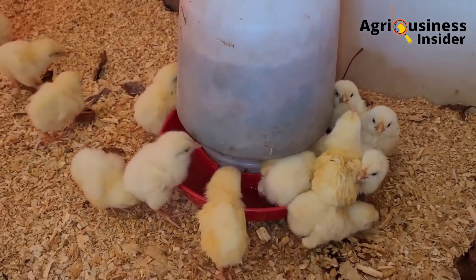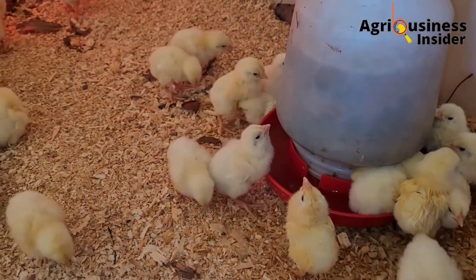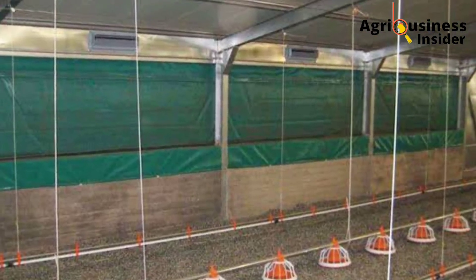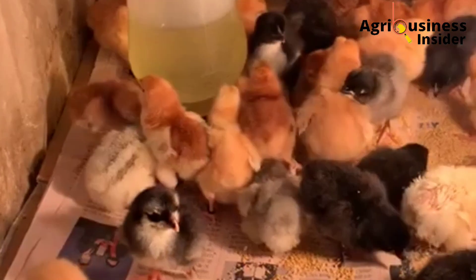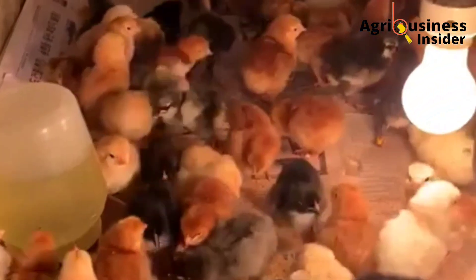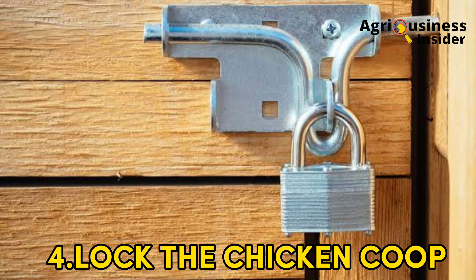The third important thing that you're going to do is cover up the walls with translucent polythene material. This is to ensure the openings are covered so as to trap heat and stop wind in the chicken house during brooding. The fourth important thing is to lock up the chicken coop.